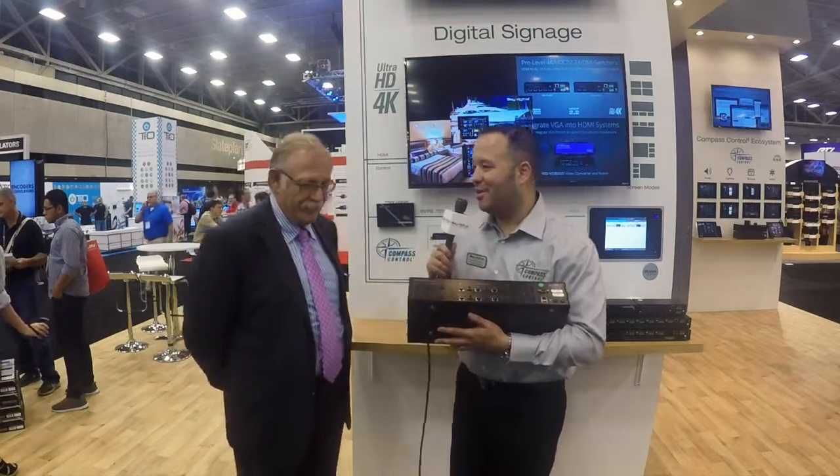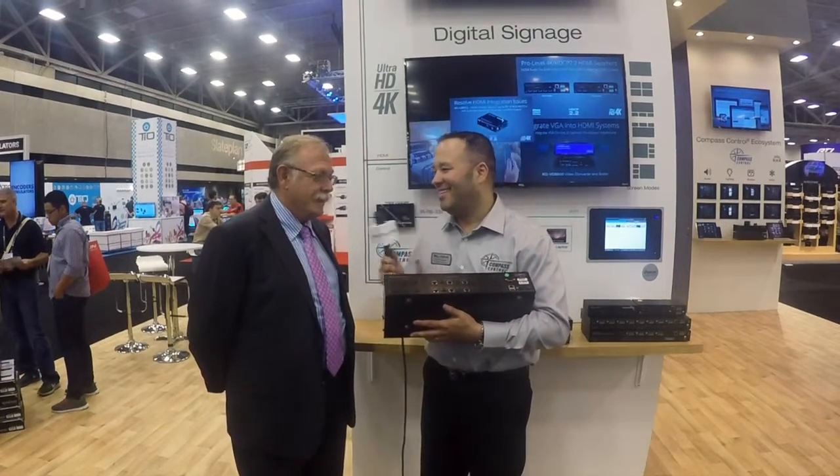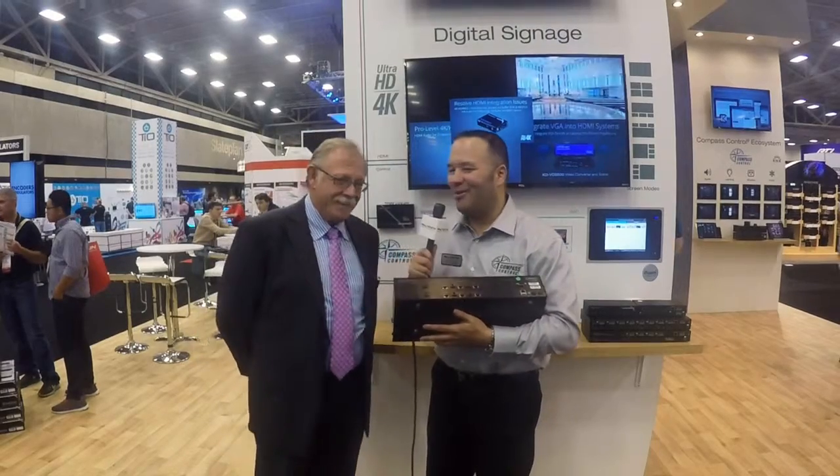Awesome, thank you so much, and congratulations on yet another patent. Hopefully we have a couple more — there's more coming, we've got some on the way. So check us out at keydigital.com. Like this video, share this video, and we'll see you next time.